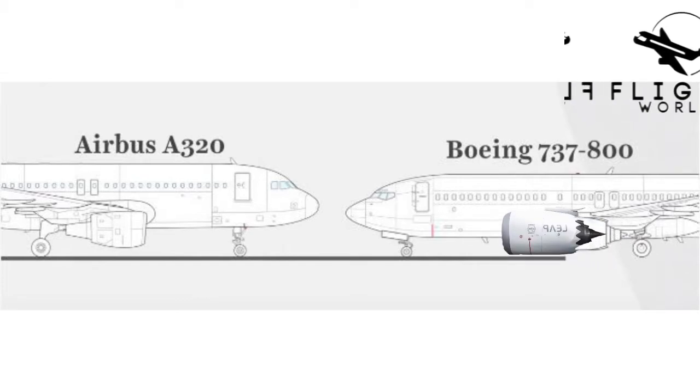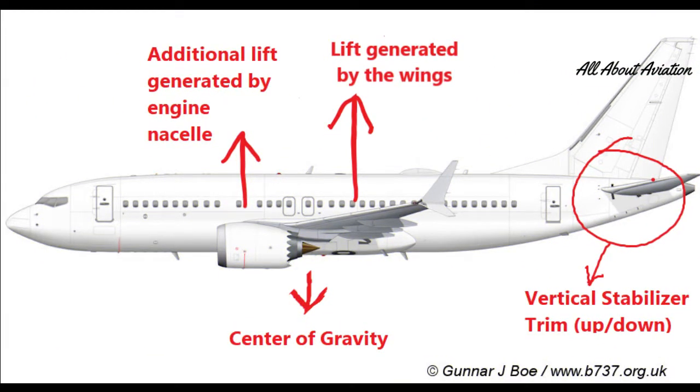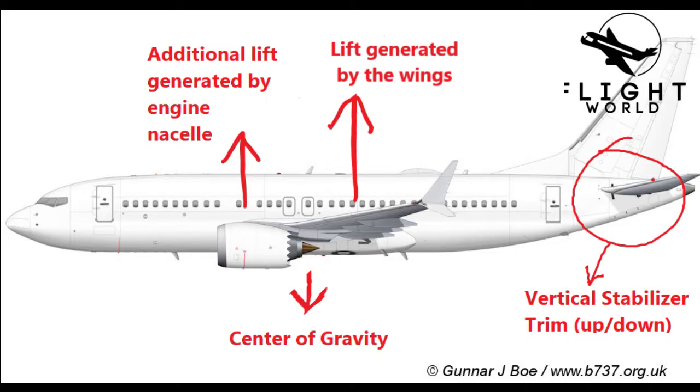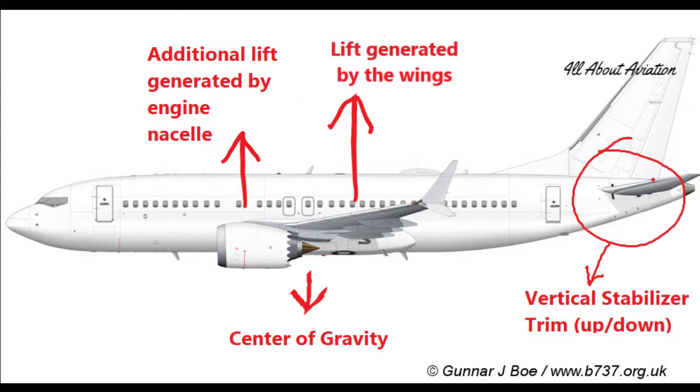They decided to bring the engines forward and lift them up. But this created another problem. As the engine nacelle extended out from under the wing more than the previous engines, it started generating a little lift. Also, these engines are bigger, giving them more surface area. So the aircraft was pitching up.